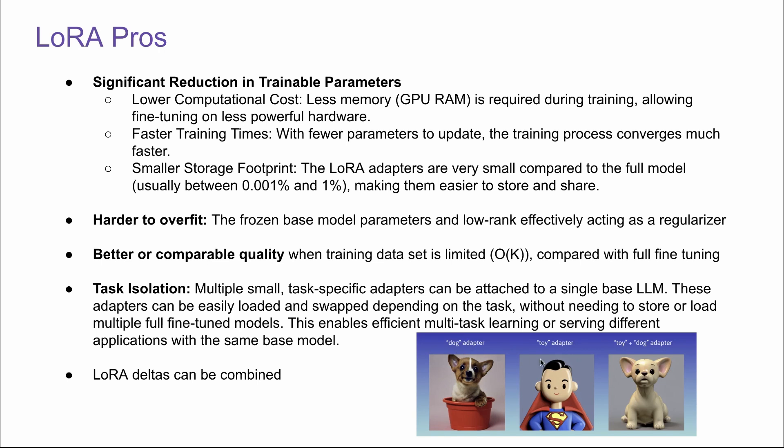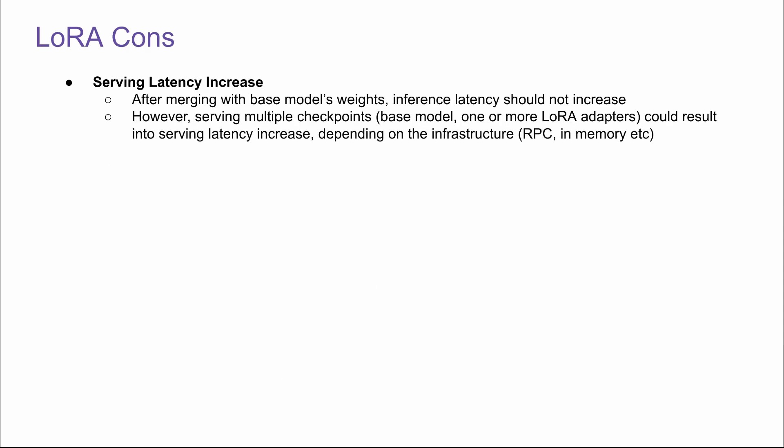Basically, different teams can work on a single base LLM focusing on different tasks without blocking each other, and you can combine task-specific deltas for collaboration later. For example, one team is working on a dog adapter and another on a toy adapter. After they're done, we can combine these two adapters and get a toy dog adapter — pretty cool! For LoRA cons, there's serving latency increase. After merging with base model weights, inference latency should not increase since it's mathematically the same process. However, serving multiple checkpoints — base LLM plus one or more LoRA adapter checkpoints — could result in serving latency increase depending on the infrastructure, like RPC or in-memory. RPC will generally have more latency increase.